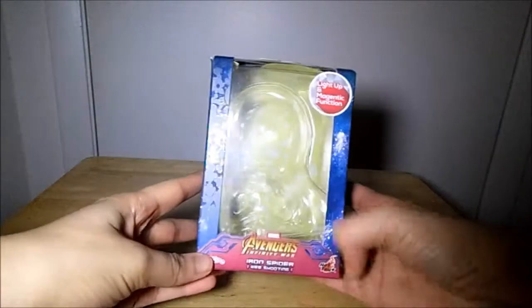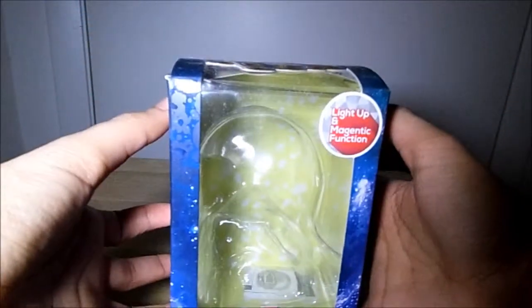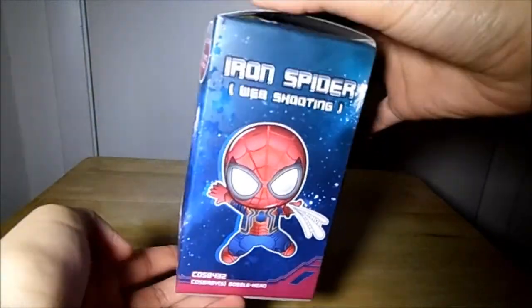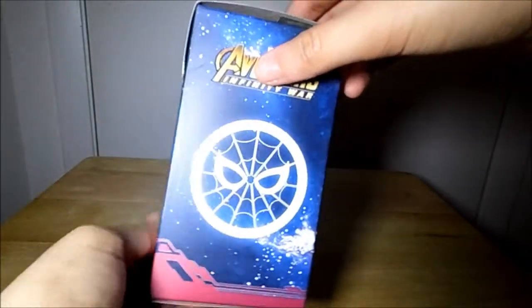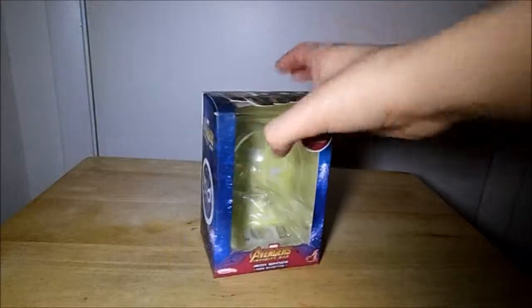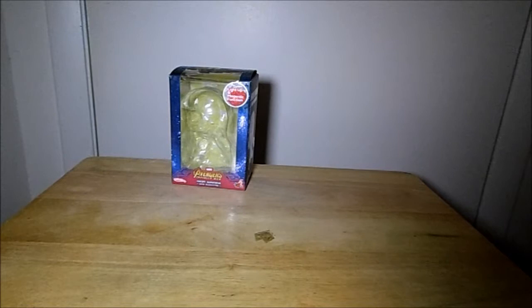The first thing I got is my first Cosbaby from Hot Toys, and it's a Spider-Man Iron Spider from Avengers Infinity War. It's light-up and magnetic. I've been wanting a Cosbaby for a while, and then after I watched Franklin F.M. McGinnis unbox his Thanos one, I really liked it.